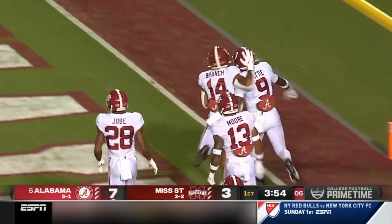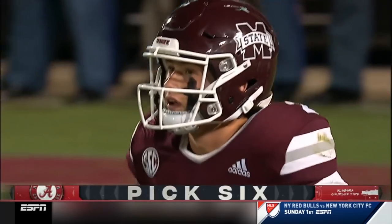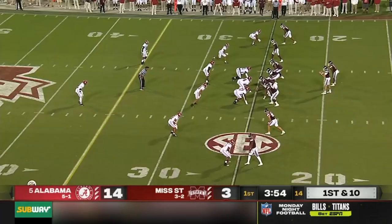Jordan Battle with the pick six — and how good does that feel for this guy? Boston College defender.